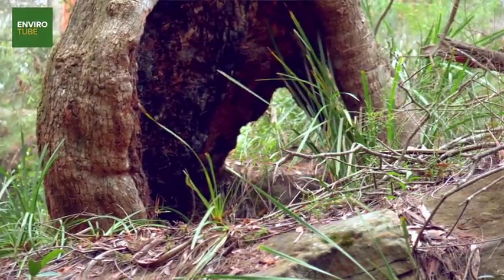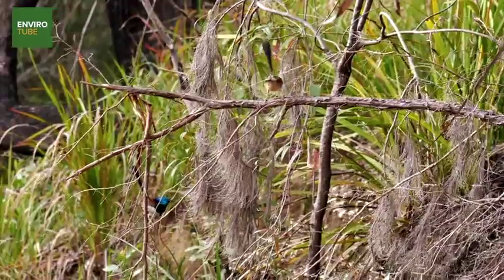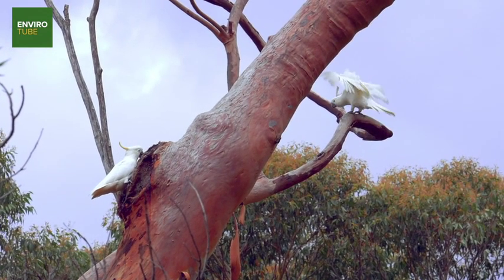The older eucalypts in the landscape form some big old hollows and it's a good idea to just have a little look and see if there are any animals like the powerful owl or the cockatoos peeking back out at you from one of their homes.